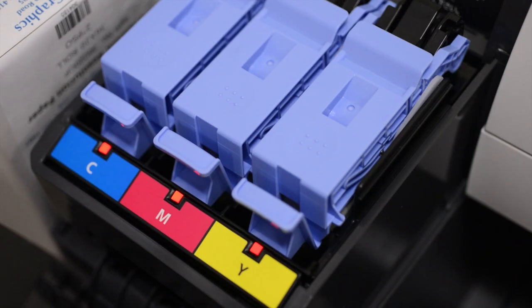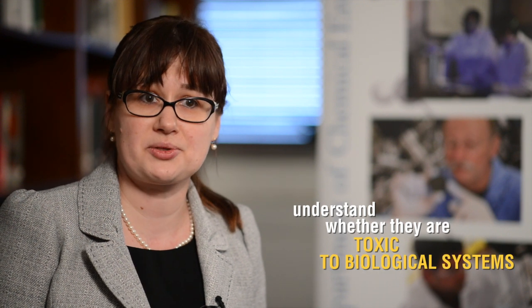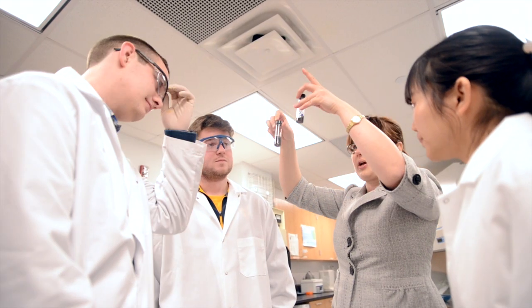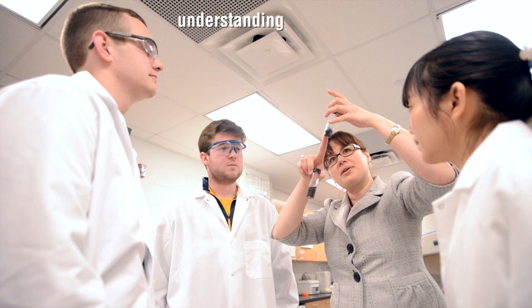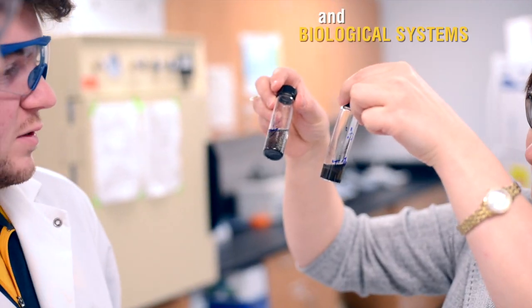get implemented in anything from the ink on the printers that we are using today to tennis rackets. However, before we implement those new materials into applications, we need to understand whether they are toxic to the biological systems or not. So in my lab we are looking at understanding what are the interactions between those engineered materials and biological systems.